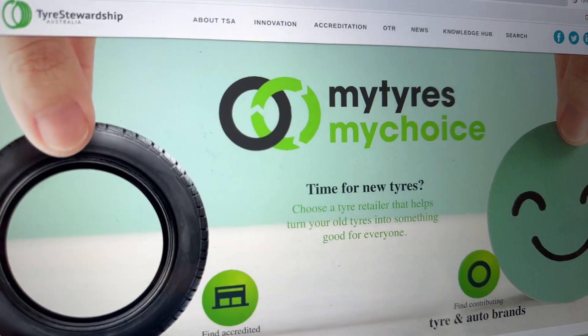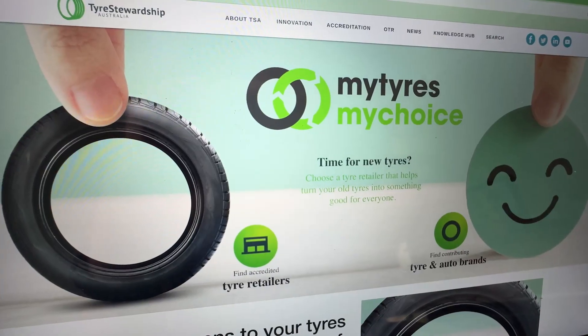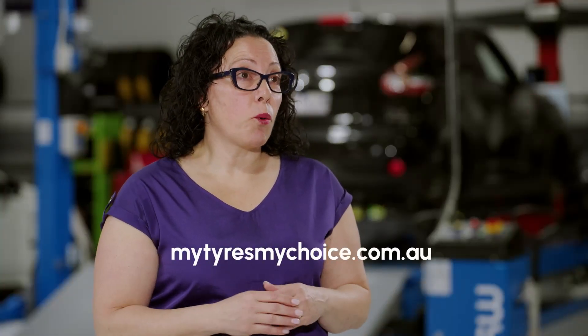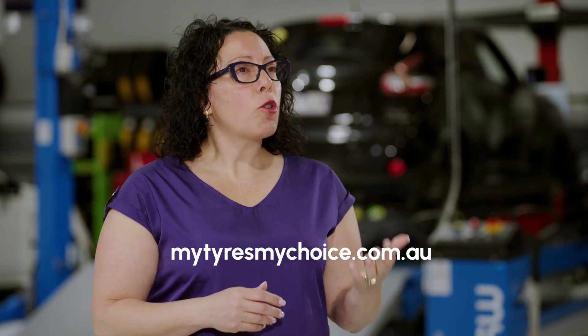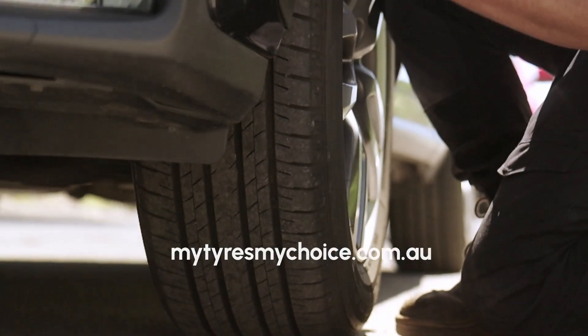To help consumers understand more, TSA has developed a tool called My Tyres, My Choice. Consumers can visit mytyresmychoice.com.au — a tool that helps them make an informed decision about the retailers they choose when replacing their tyres.